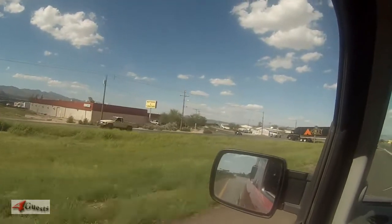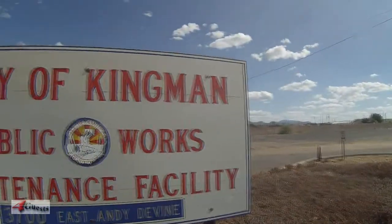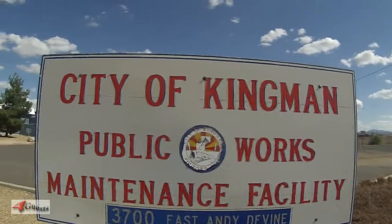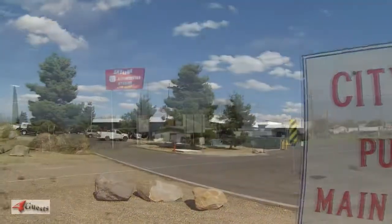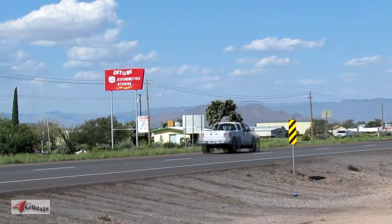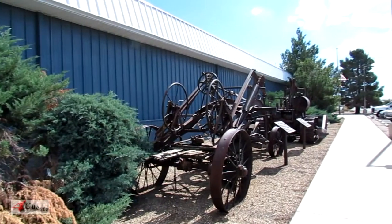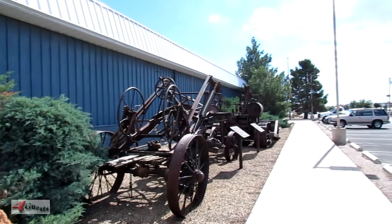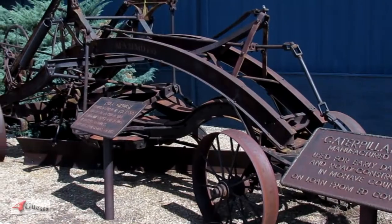If you're ever out east just a bit from Kingman on Route 66, stop by the public works just along Route 66 on the right side as you're going eastward towards Flagstaff. They have a few different antique machines — should we call them? Well, there's a pole grader.